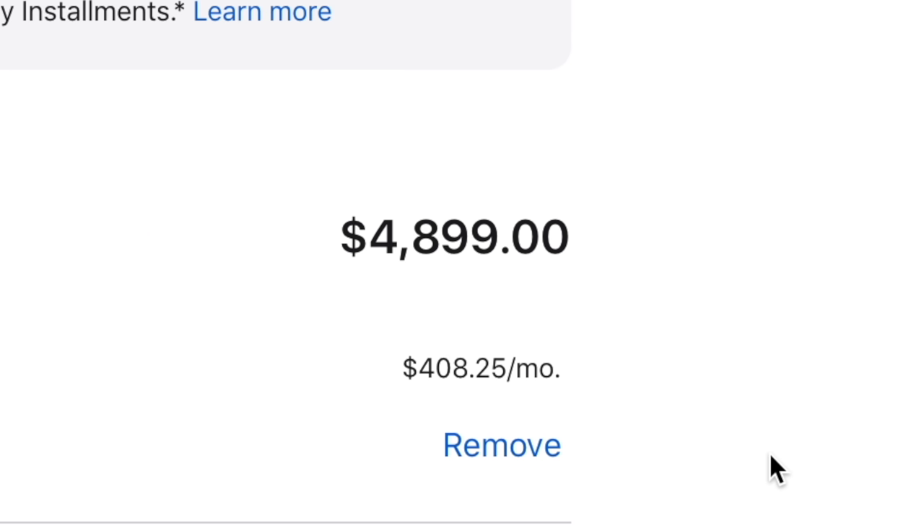Y'all, I sat on this purchase for the longest. I had a maxed out 16 inch MacBook Pro that I just bought last year that cost around 5k. So to be in this position now where I was considering switching over to the 13 inch — I just dished out a lot of money.